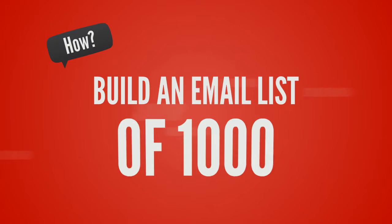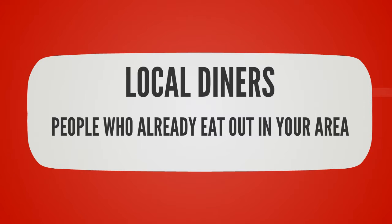The answer is to quickly build an email list of over a thousand local diners — people who already eat out in your area. And building a list of this size, or far bigger, is actually very easy to do.